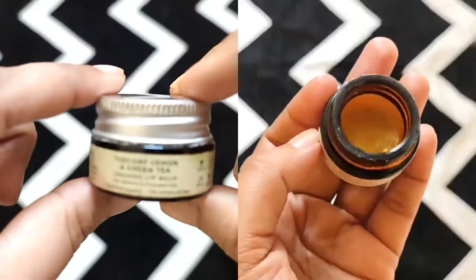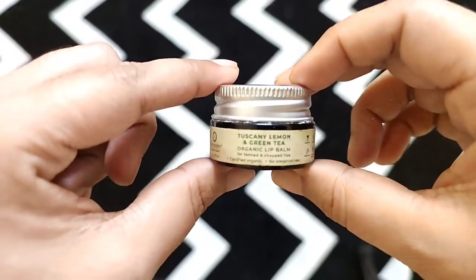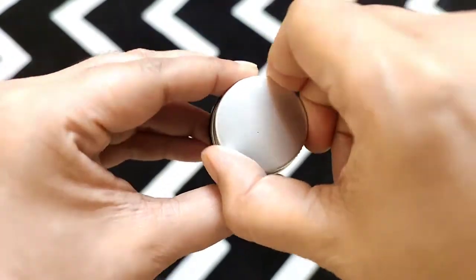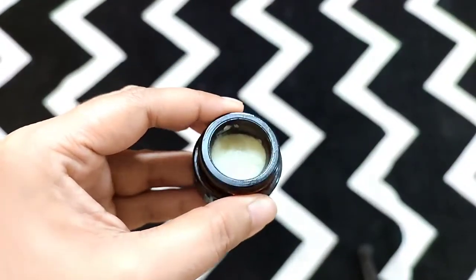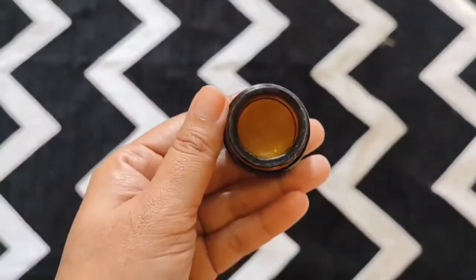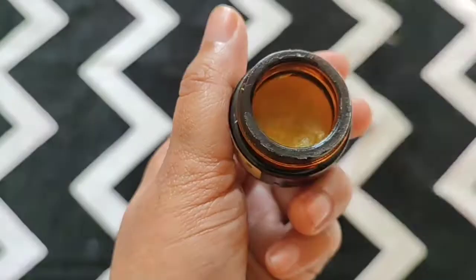One is their Tuscany lemon and green tea and another one is the blood orange and rose hip lip balm. Among these two, Tuscany lemon and green tea is not my favorite because it gives me that minty tingling sensation. It is completely my personal preference — I don't like any product that tingles — but from texture wise it is no different from the blood orange lip balm, which is one of their best sellers and I have purchased it over and over.